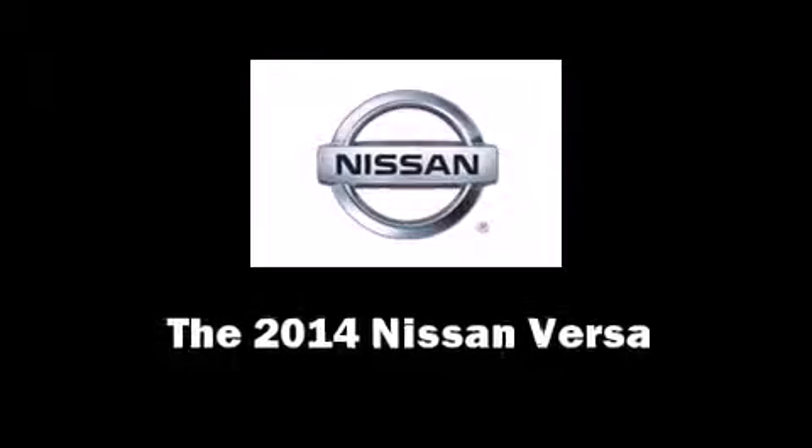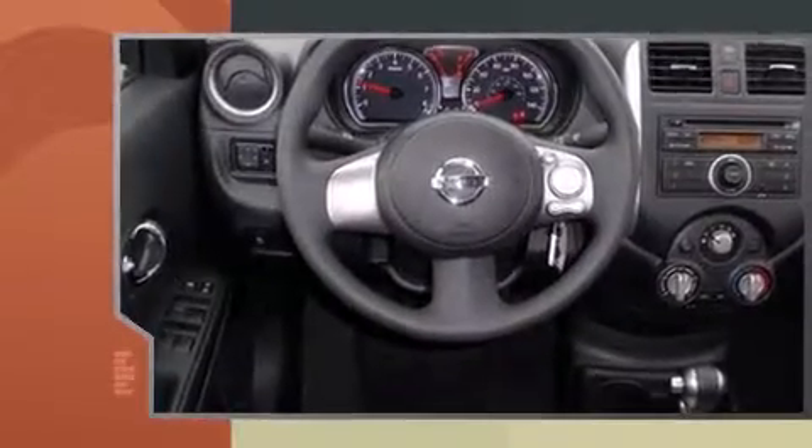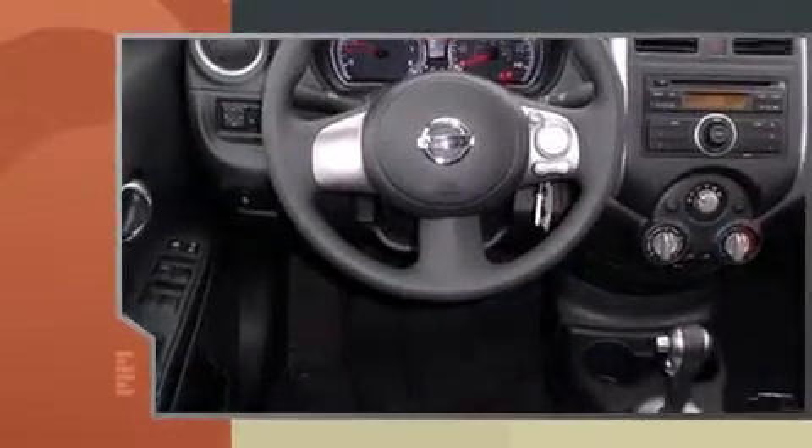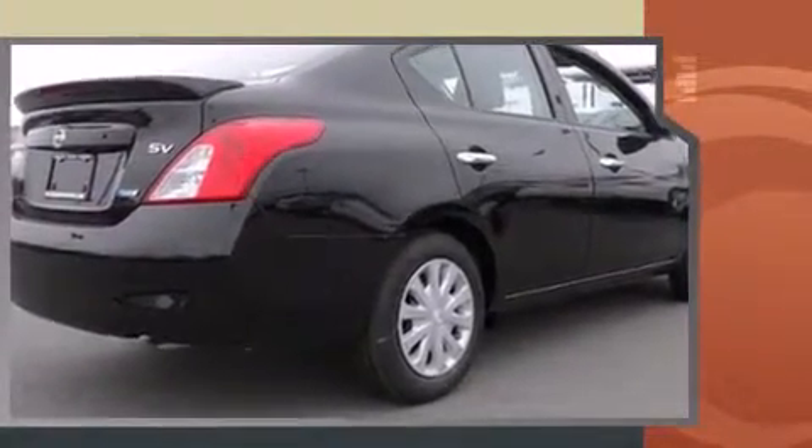The 2014 Nissan Versa. This four-door, five-passenger sedan offers the latest in technological innovation and style. It features a continuously variable transmission, front-wheel drive, and an efficient four-cylinder engine.